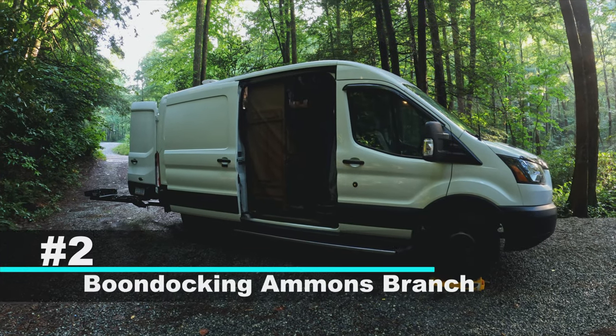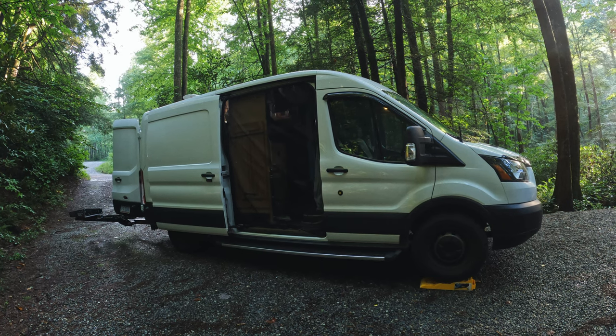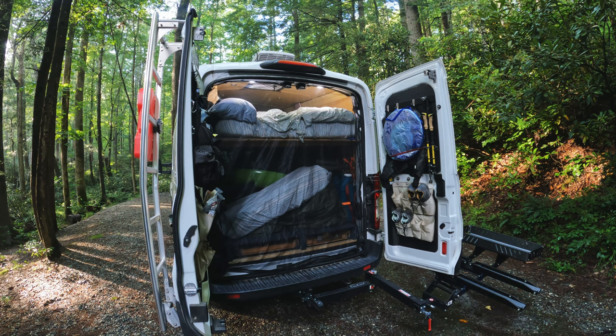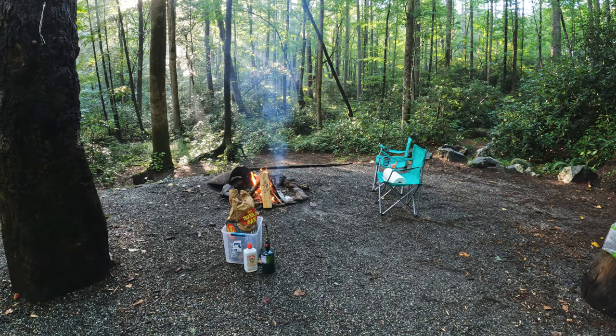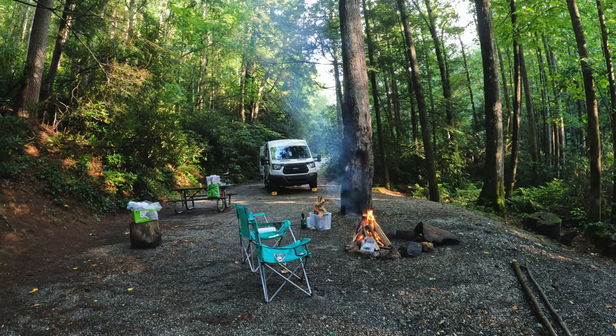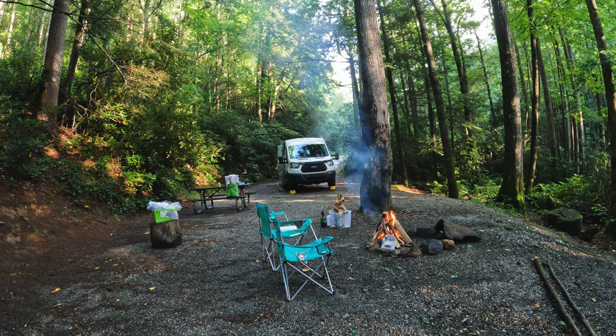Number two on the list is boondocking at Amon's Branch. If the idea of camping with other campers at the Amon's Branch campground is unsettling to you, you'll be pleased to know there are several other individual boondocking sites along Bullpen Road. Here you can relax by a campfire and just enjoy nature. Don't forget your bug spray and don't forget your firewood either.